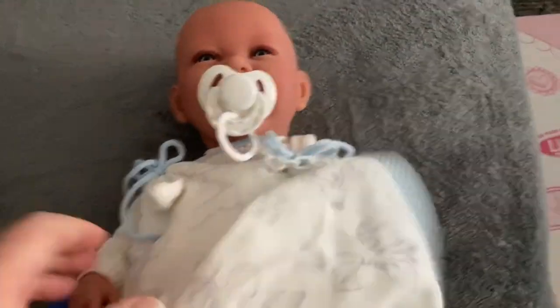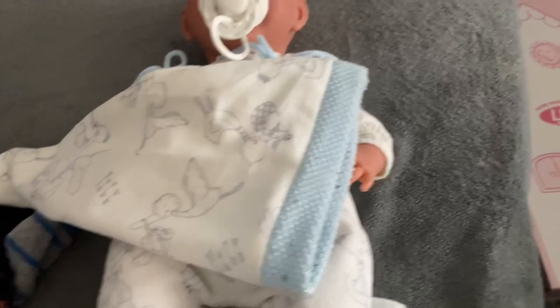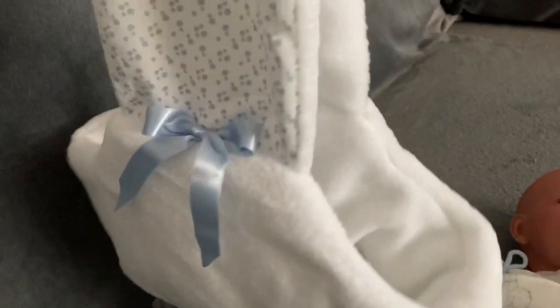And he comes with this hat. He comes in this little carry thing. So I'll put him up somewhere in the nursery — it's really cute. Let's see it.